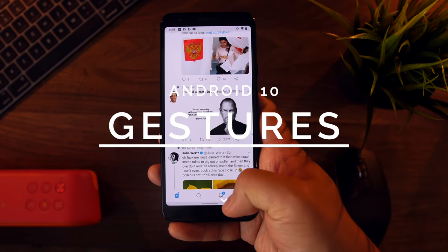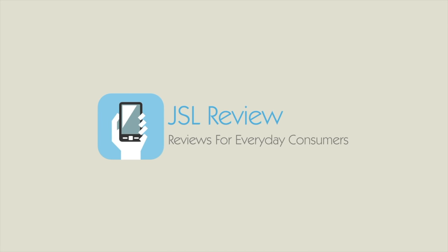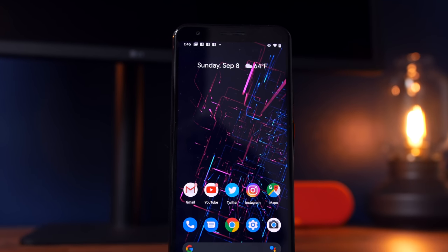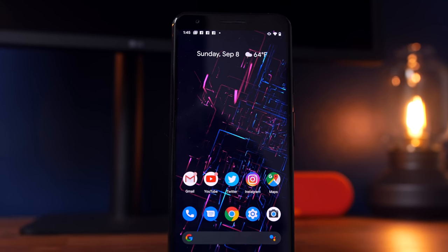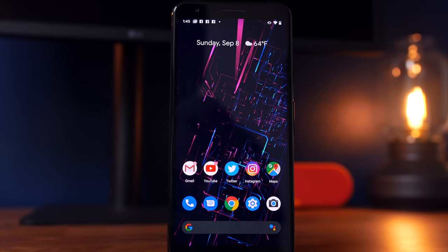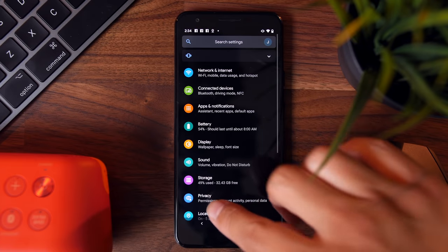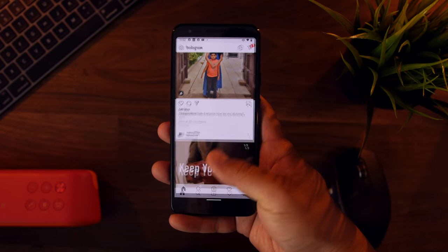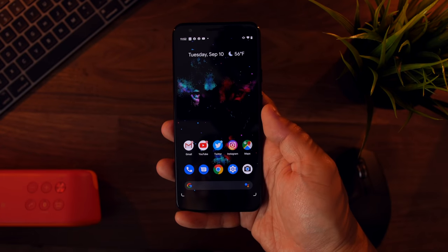What is going on, everyone? My name is Jason, and these are gestures on Android 10. On September 3rd, Google officially released Android 10, the latest update to the world's most widely used smartphone software. Now, there's a ton of new features that were rolled out with this update, but arguably the most anticipated one was Android 10's implementation of a gesture-based UI.